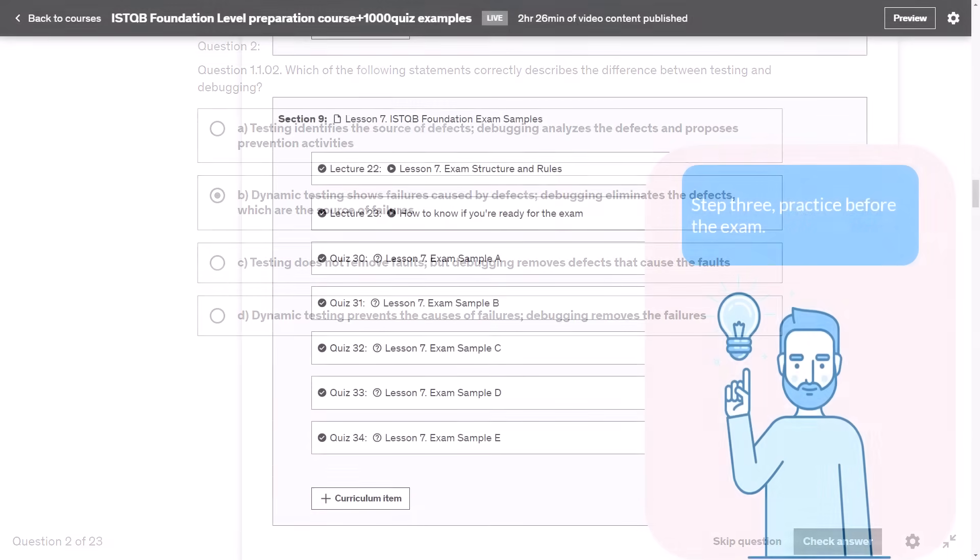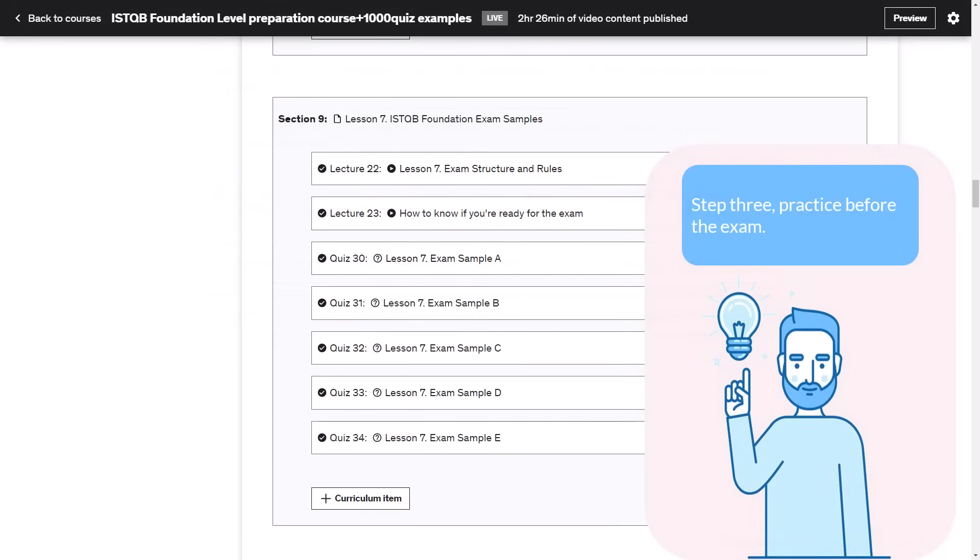Since one attempt to pass the exam costs around $300, it is very important to prepare well. After you read all six chapters and solve hundreds of tests, there is one more step — Step 3: Practice Before the Exam. In our course you can find five exam samples similar to the real ones, so you can check how much time it takes to solve 40 questions and whether you scored 26 points or not.